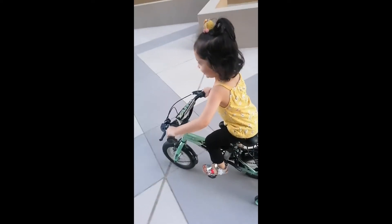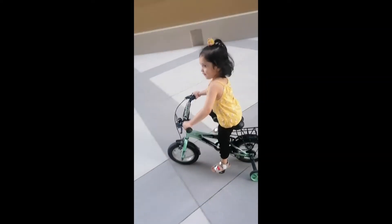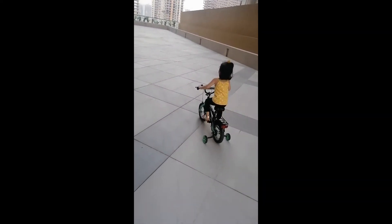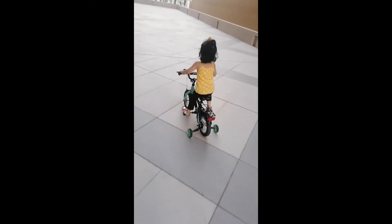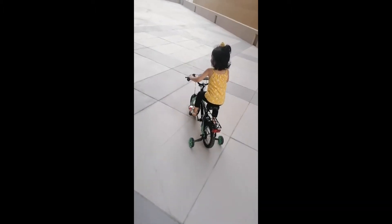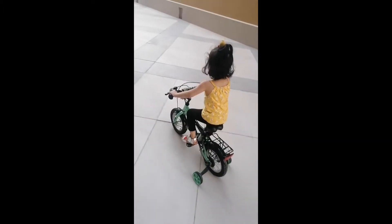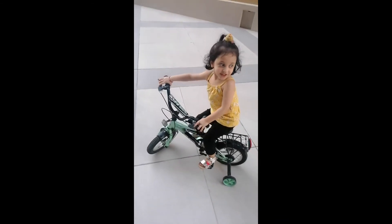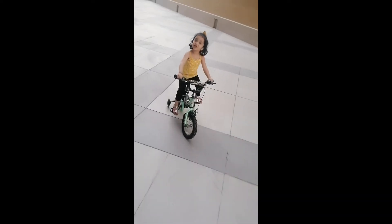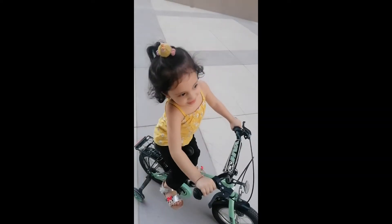Slowly, slowly. Okay. So this is the way she is going — long way to go! Yippie, very nice. Okay, now it's time. Your turn to go to the play area.